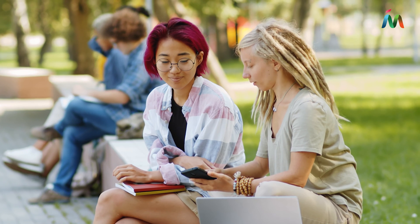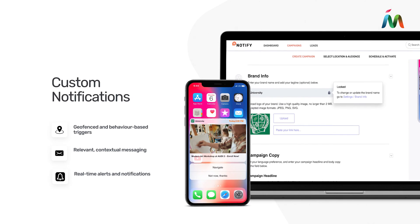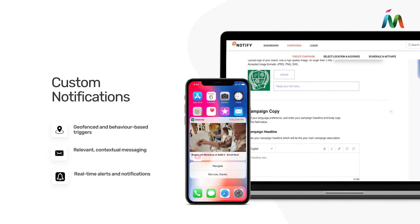Mapstead's targeted notifications keep students, visitors, and faculty informed about nearby events, promotions, or important announcements.